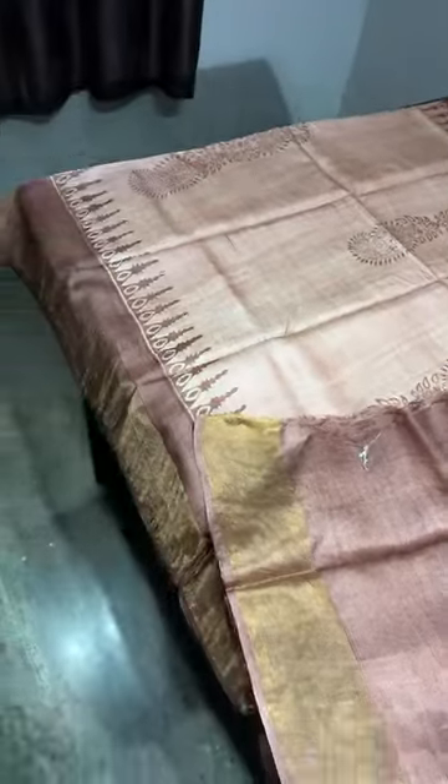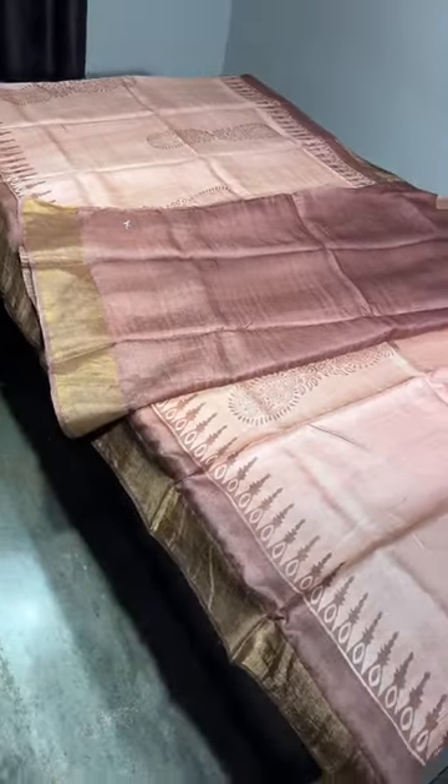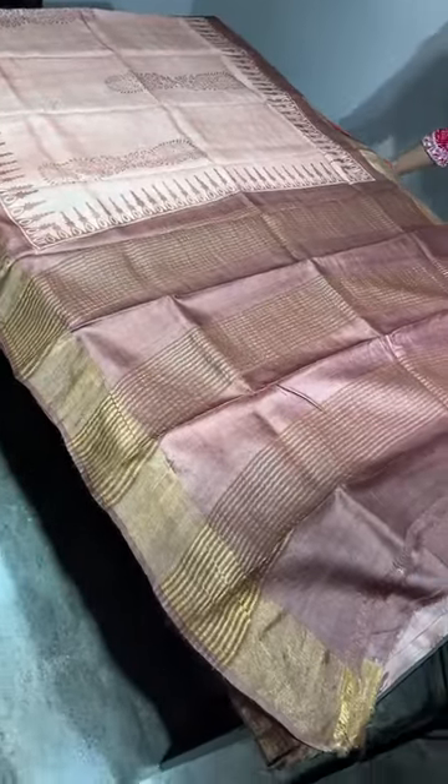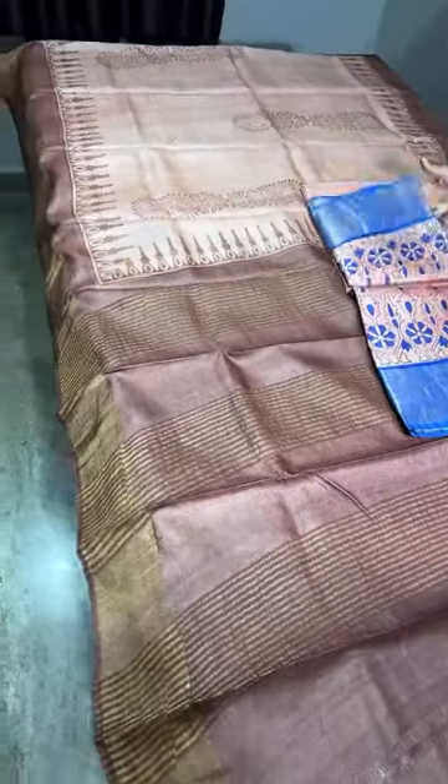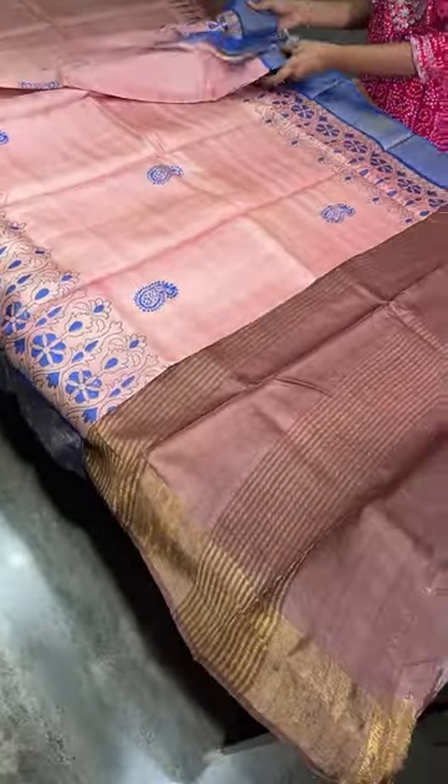This is a very rare color combination — quite different and very rare. Out of more than 5,000 sarees we have sold in tassar, this is the first time I am seeing this color. So take a screenshot and book it quickly!